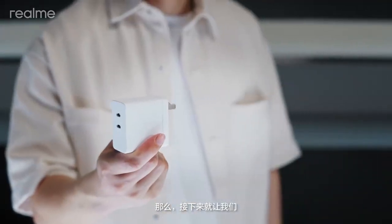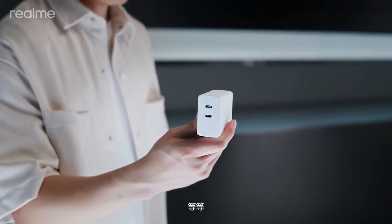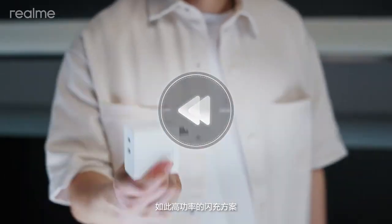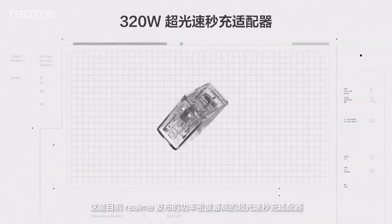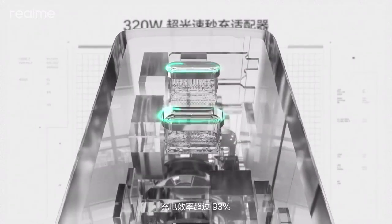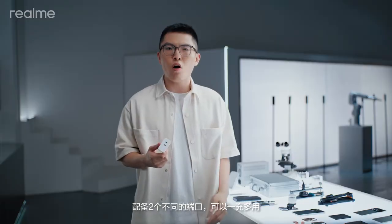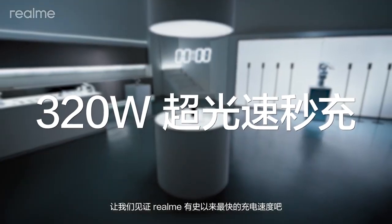So let's witness the new era of 320-watt charging technology. Such a high-power fast-charging solution paired with such a compact adapter? This is currently the world's highest power-density adapter, converting over 93% charging efficiency, equipped with two different ports for multipurpose usage. Alright, let's welcome the world's fastest charging speed.